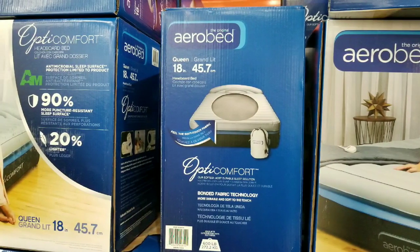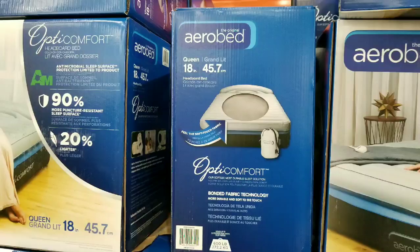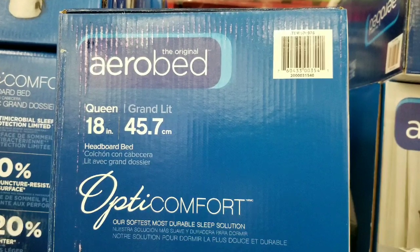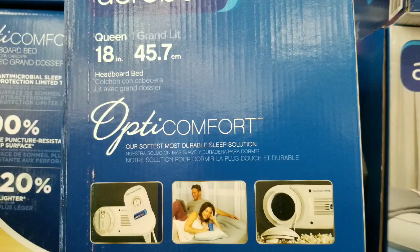It is 18 inches tall, and it packs up in a little bag if you needed to, which is pretty cool. What's interesting is that it actually comes with its own air pump built-in, and also a deflator valve as well that's built-in.